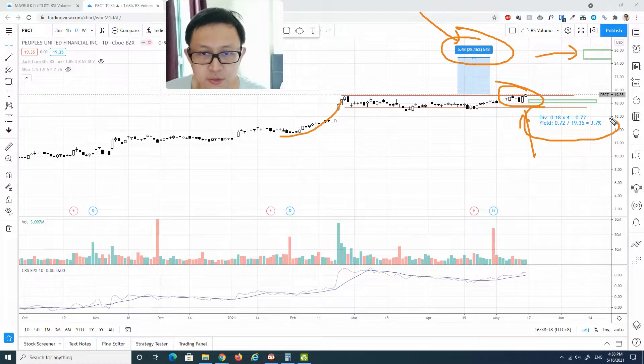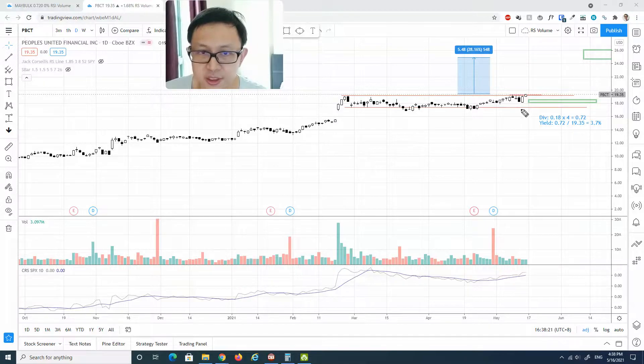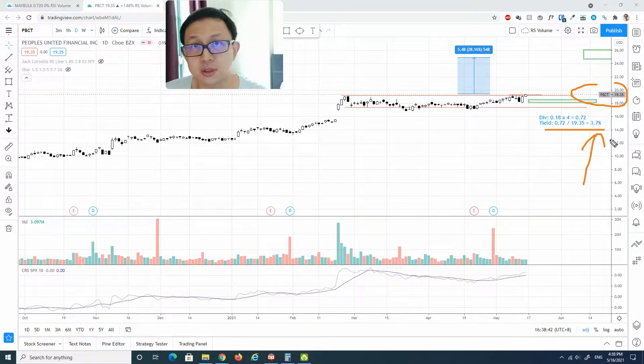In terms of the dividend yield, I calculated four quarters and added them up. One quarter is about 18 cents times four, so one year is about 72 cents. Dividing by the closing price of last Friday, $19.35, that works out to be 3.7% — definitely a very decent yield.